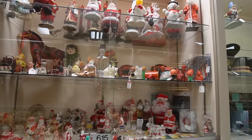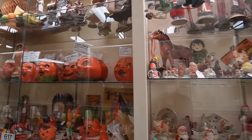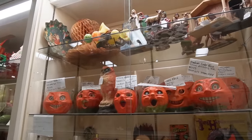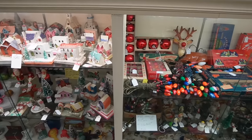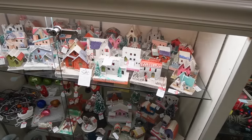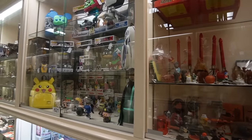I forgot about all of these cases with the vintage Christmas and Halloween. It's kind of amazing. The Putz houses. There's some Funkos.